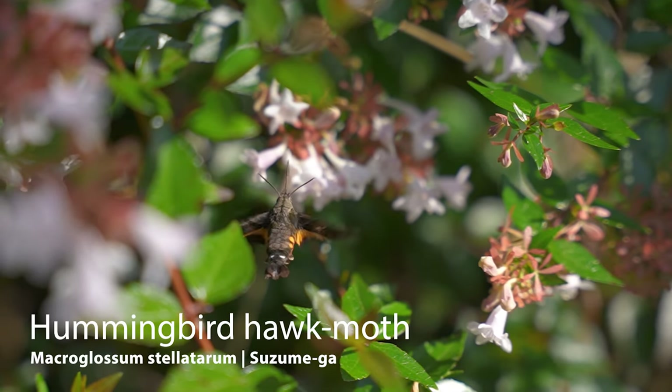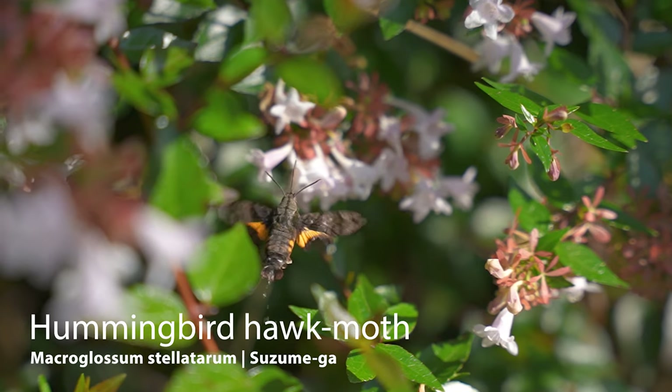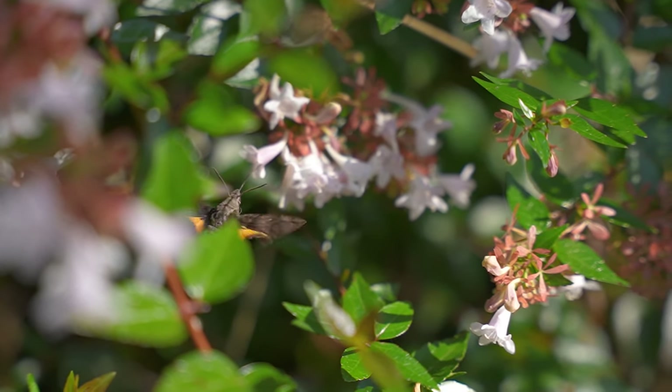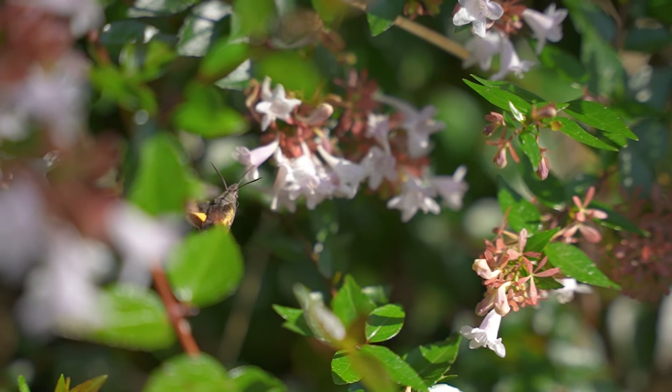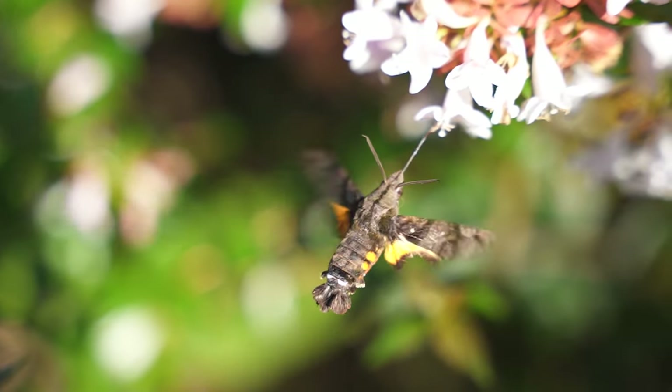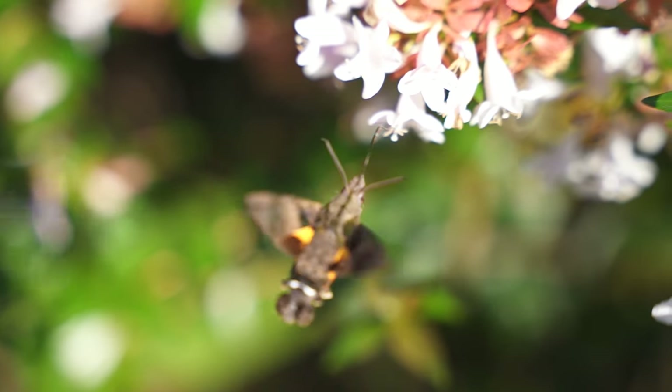This is the hummingbird hawkmoth, or Macroglossum stellatarum, a species of hawkmoth found across Asia and Europe, and a fascinating example of convergent evolution, where two different species develop similar features — in this example, birds and moths that have evolved similar flight and feeding patterns.